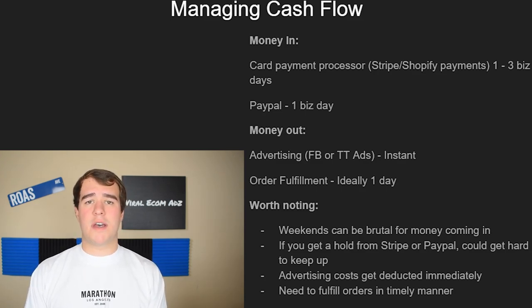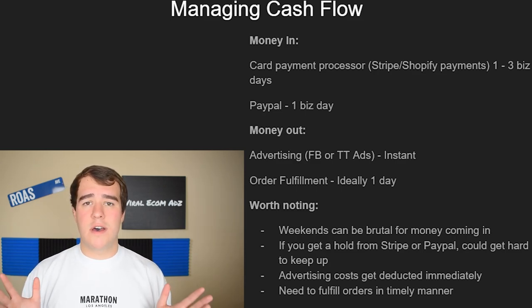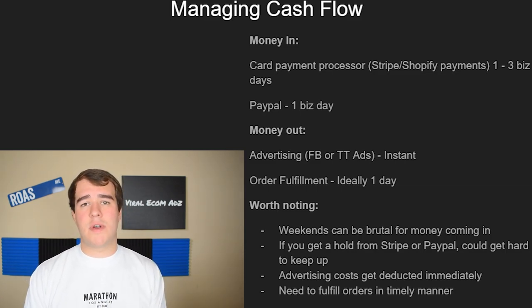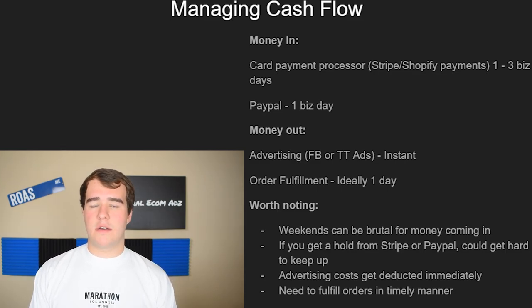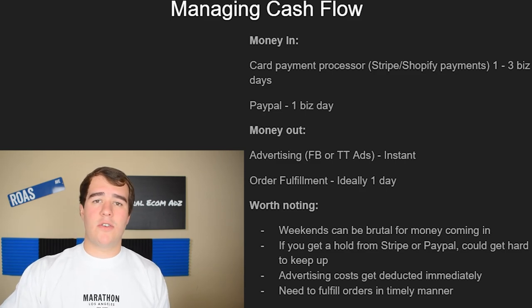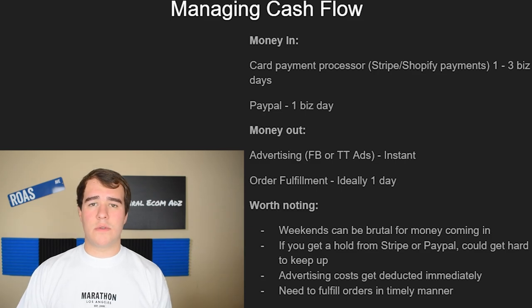This can make things complicated, especially in the beginning if you scale really fast and don't have much money to cover expenses. You could be saying on paper you're profiting $200 per day, but actually losing $100 per day because you're not getting the payouts for three days. You need to fulfill orders in a timely manner and maintain a buffer so you can continue to fulfill orders, not just when you have money, but consistently.